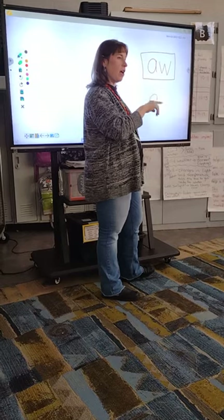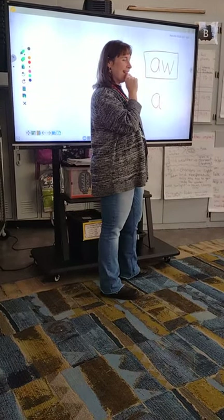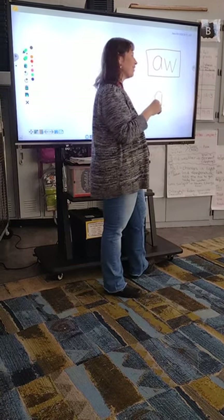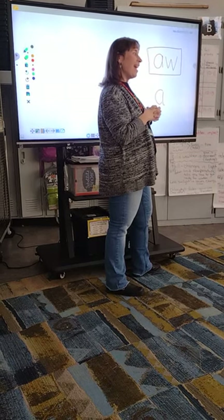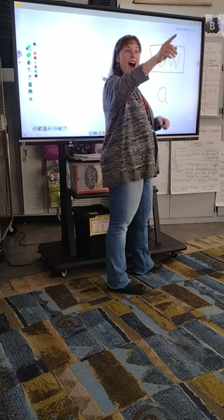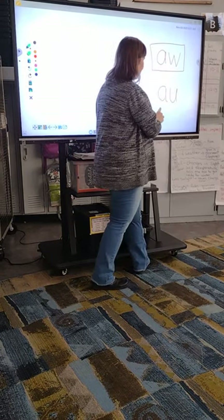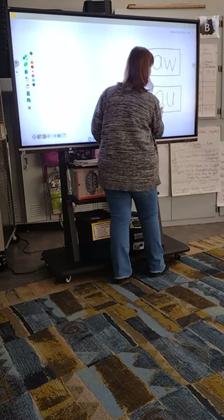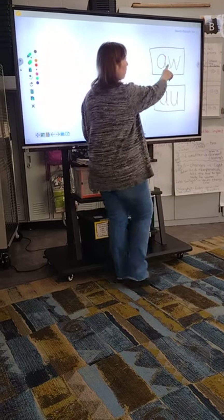A-O would say 'al.' Students try A-Y, which says 'A,' and A-E. Finally: A-U! We thought about it long enough and came up with A-U. So we have two spellings to look at: A-U or A-W — it's like 'qu,' a vowel team pair.